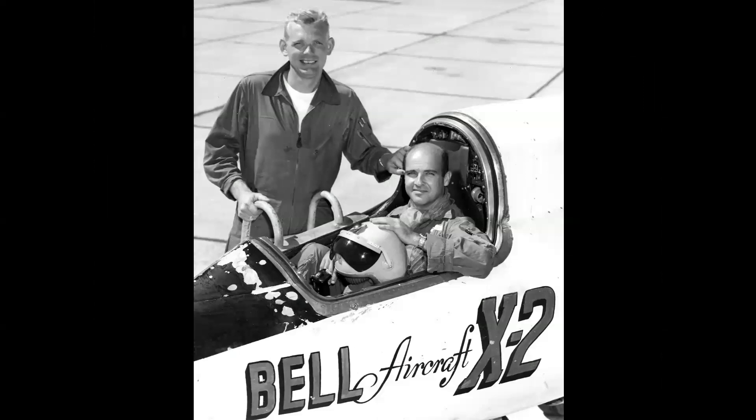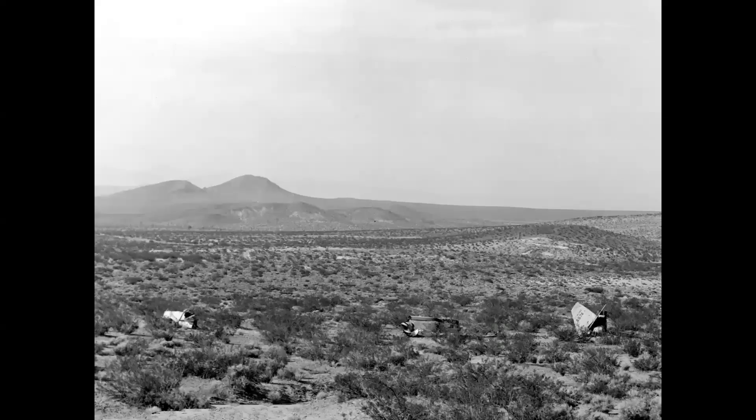In September of 1956, Captain Mel Apt — seen seated in the cockpit — flew the Bell X-2 to Mach 3, after which the airplane tumbled out of control. Apt was able to separate the capsule, but unfortunately wasn't able to bail out in time. And so the first and only operational use of a rocket airplane escape capsule ended in failure.